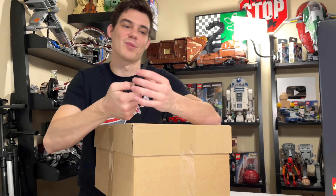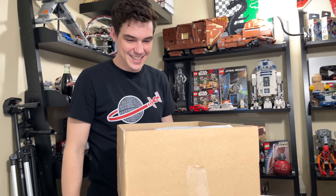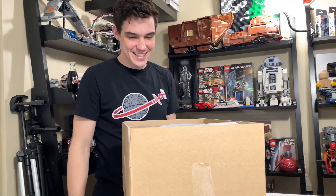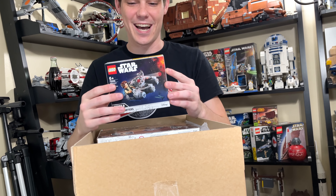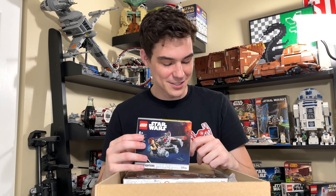Turns out it's not the employee gift. Why am I excited? These sets suck. Thank you to Lego for sending these in. This is awesome to obviously have. Not the biggest fan of the sets, but obviously I'm thankful that Lego sends them to me for videos.